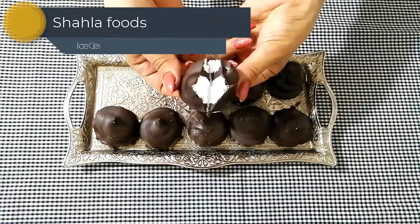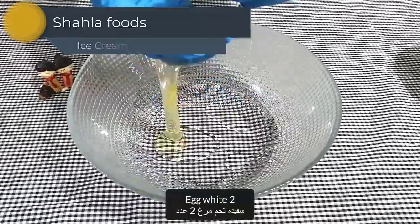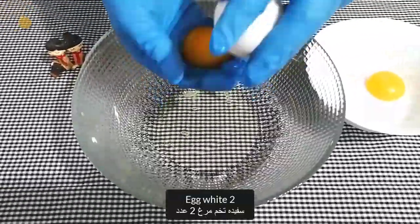Hello everybody! How are you? Today we are going to make a delicious homemade ice cream. Stay with me to learn it.